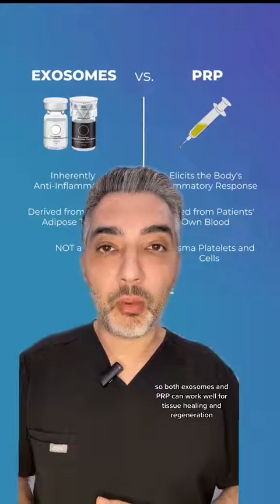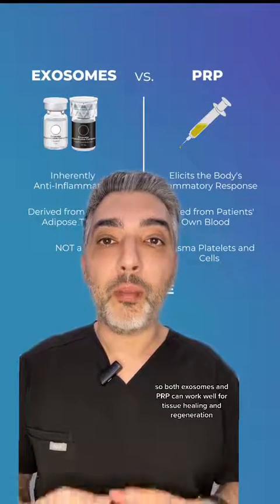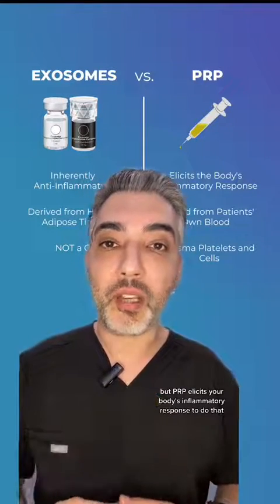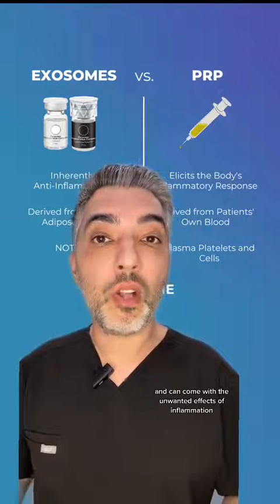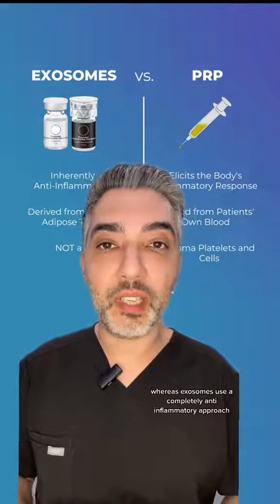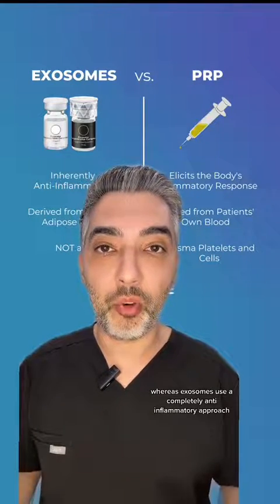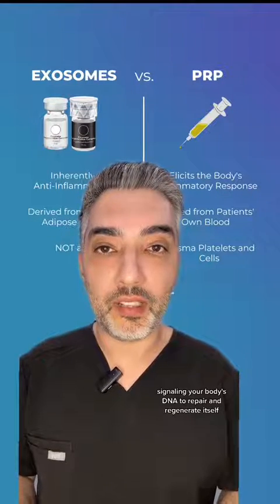Both exosomes and PRP can work well for tissue healing and regeneration, but PRP elicits your body's inflammatory response to do that and can come with the unwanted effects of inflammation, whereas exosomes use a completely anti-inflammatory approach, signaling your body's DNA to repair and regenerate itself.